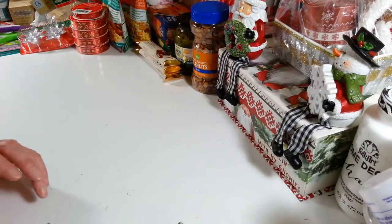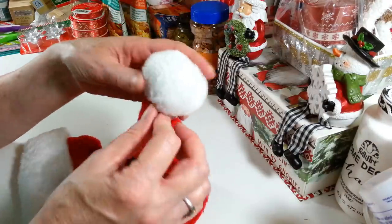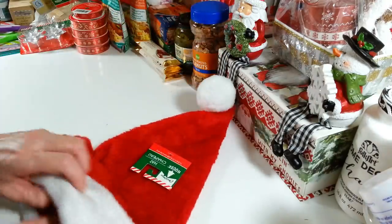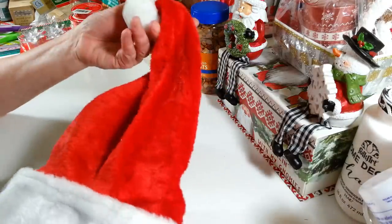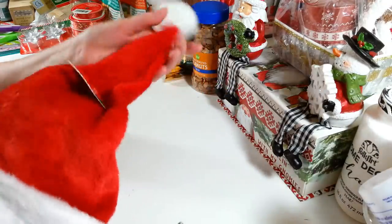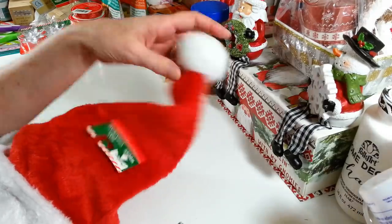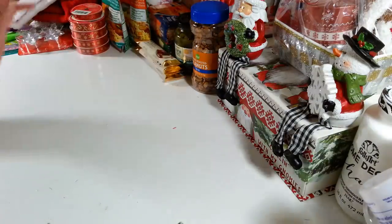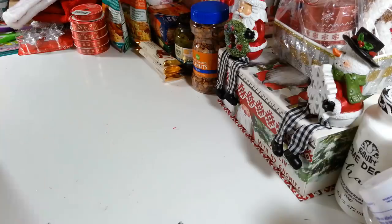I picked up a Santa hat. I wanted to do something with one of these last year but I didn't really like the ones they had. These are really nice — a real nice fleece Santa hat with a nice big white pom-pom on top. It's getting close to the end of Christmas season and I'm so sad. I'm going to miss doing my Christmas decorating. But we'll do it again next year.